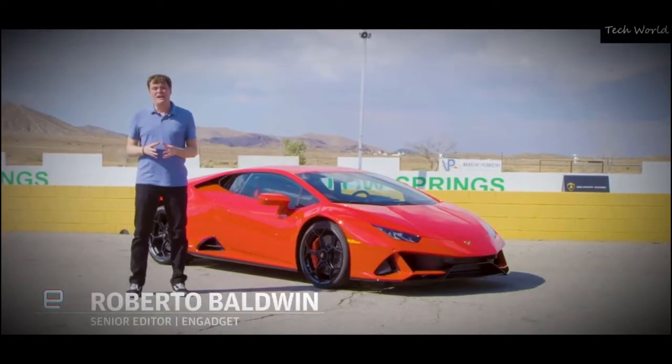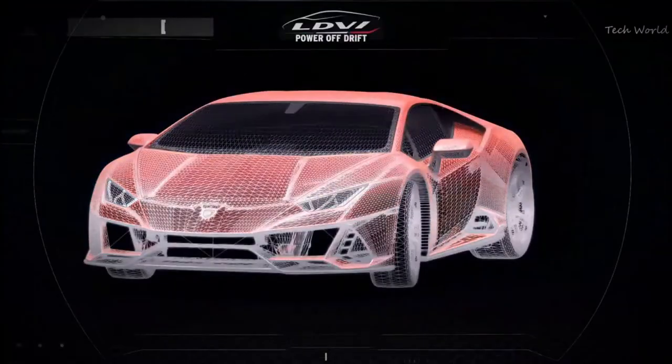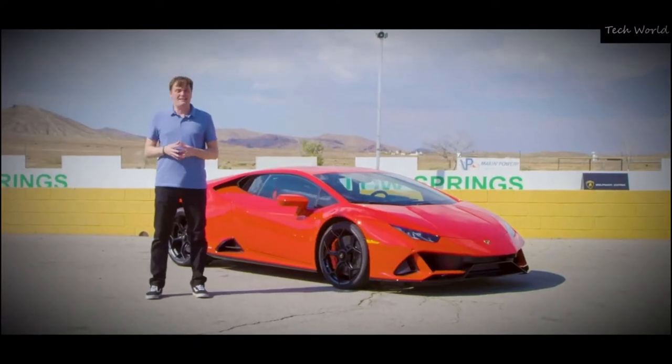We talked to Lamborghini about the Huracan Evo way back at the Geneva Auto Show. Well, now we're going to actually try it out with this new LDVI system. We're going to jump on the track and see what happens.